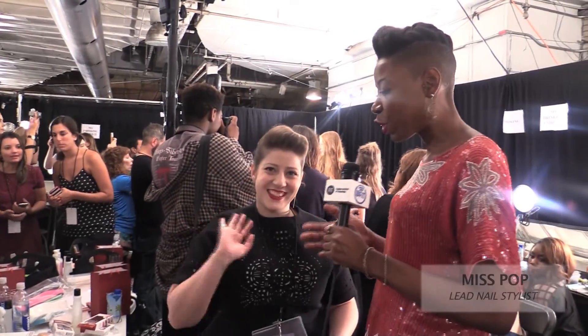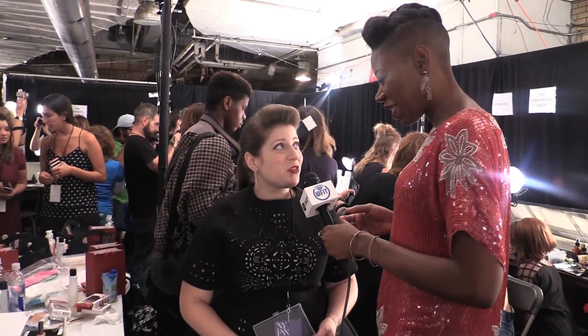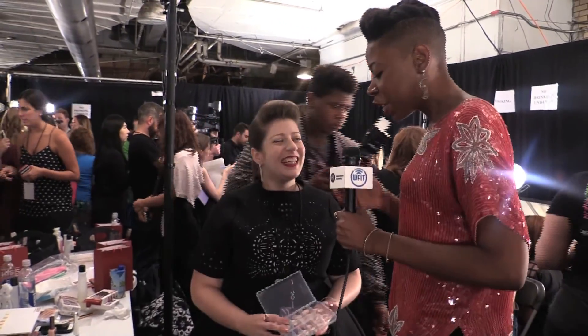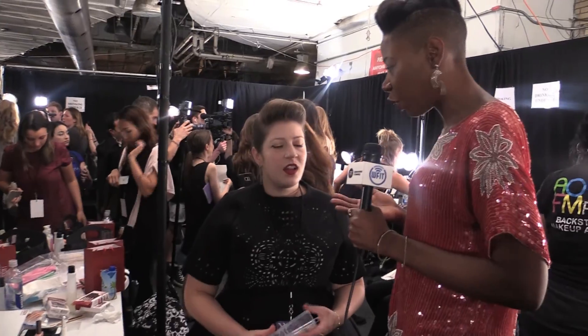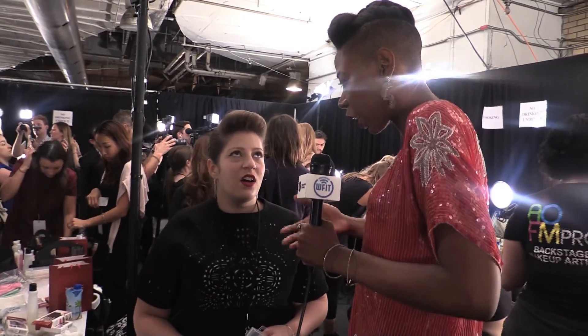We're here with Miss Pop, who's doing the nails for the Erin Featherston show. How are you? Thank you so much for speaking with me. I love talking about nails. So people don't normally think about nails being a large part of a show — tell us how you got into this and what can we expect to see?